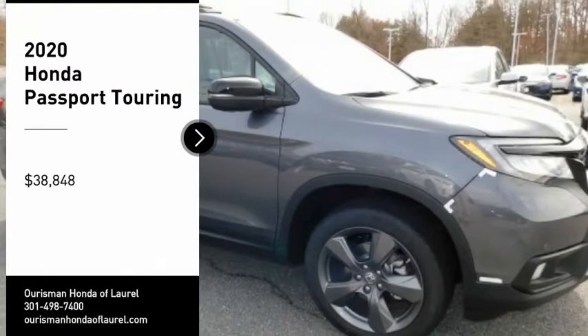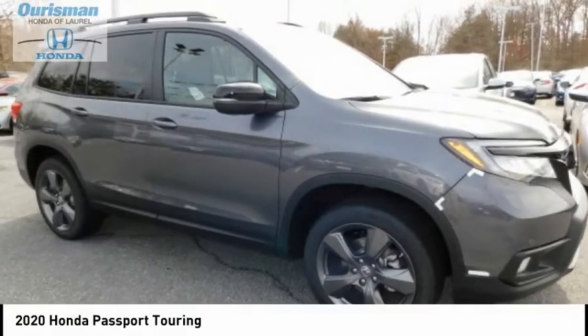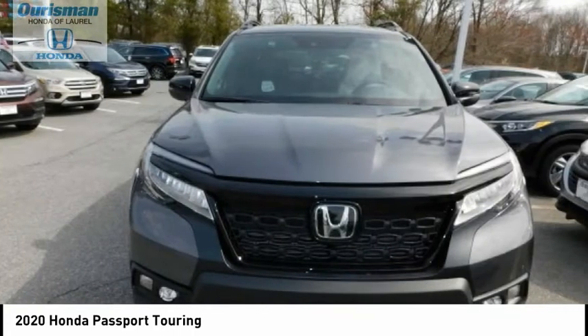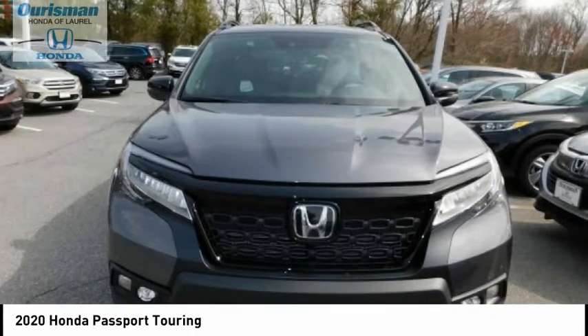Stop by and take a look at the 2020 Passport. This compact SUV from Honda is a good compromise of size and comfort. The compact design lets you maneuver well through heavy traffic while still having ample space to carry most anything you need.